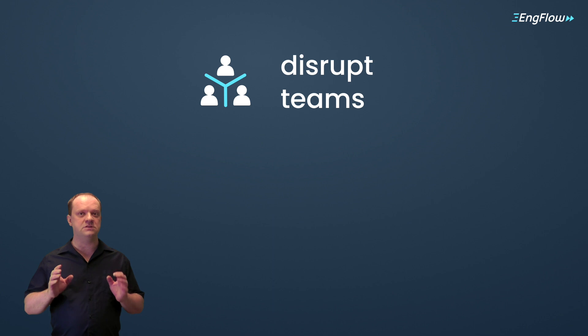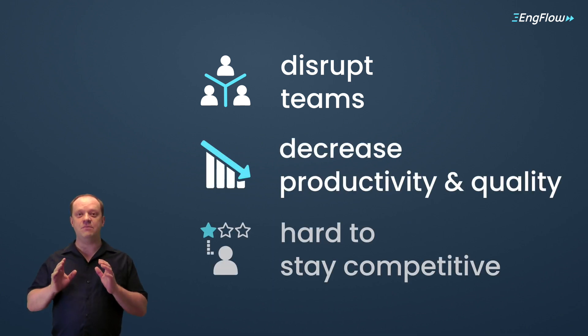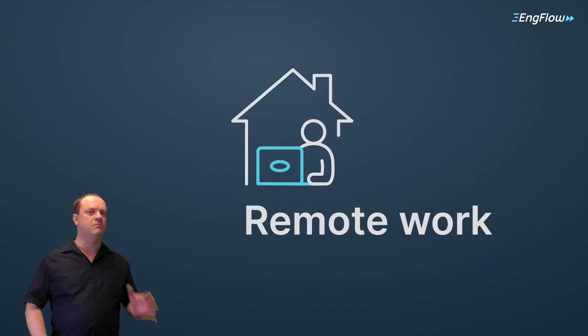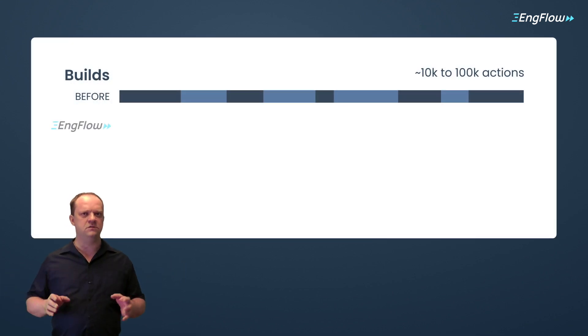Both can disrupt teams, decrease productivity and quality, and make it hard to stay competitive. On top of that, remote work is getting more common. The machines used at home are usually less powerful than those in an office, and that means even slower builds.